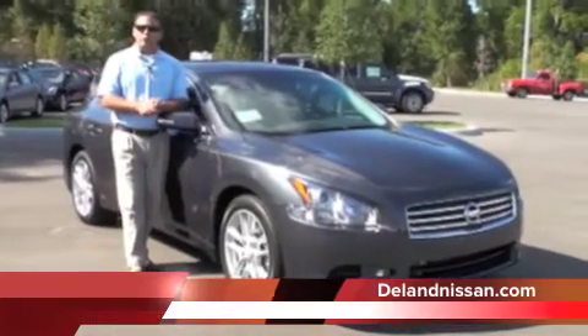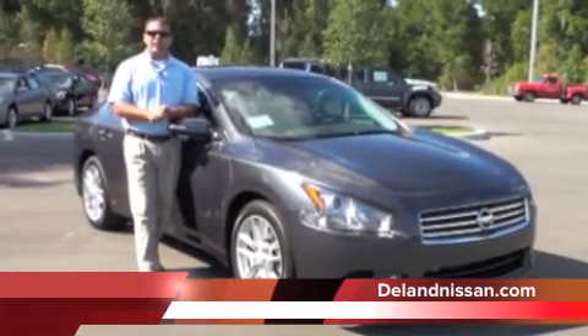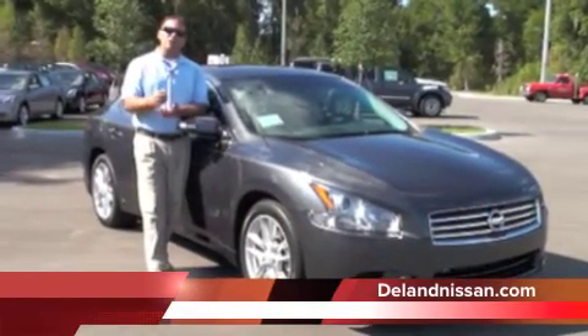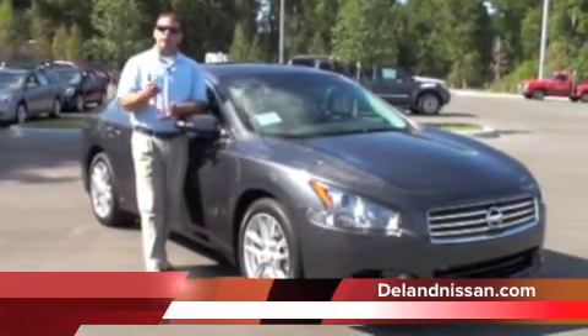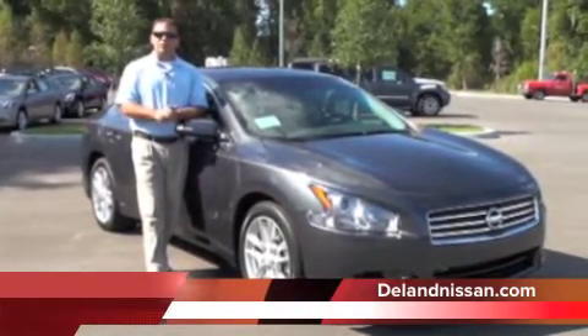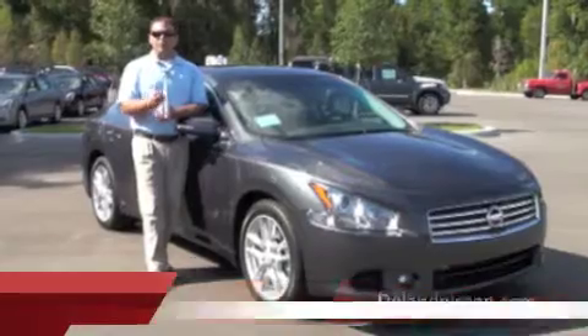If you'd like to see more photos of this Maxima, you can visit us at delandnissan.com. Once you're there, if you'd like to schedule your test drive or even inquire on shipping costs — we do ship worldwide — our internet team is standing by at 1-800-569-5360. Thank you so much for your time, and have a wonderful day.